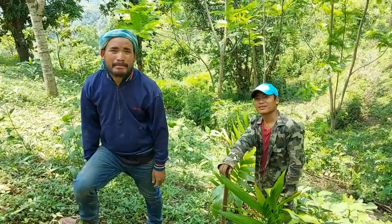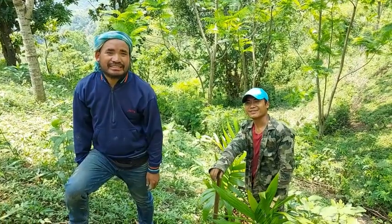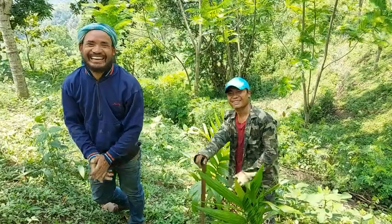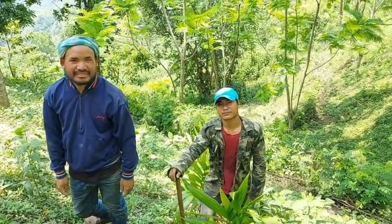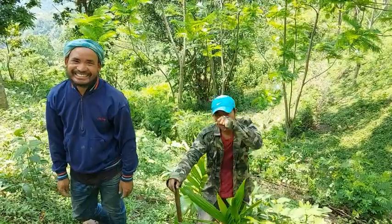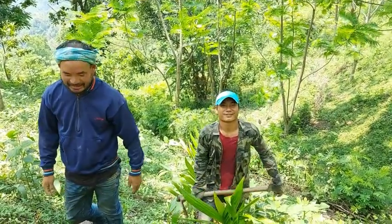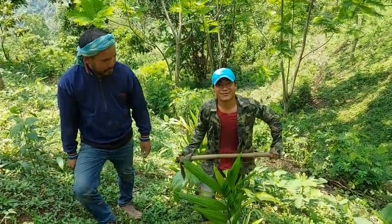This is Obedian and Pawning. Pawning has actually come back from Chennai. When did you come back? Two months back. And why did you come back? Because of lockdown. So no work there? No work there. So are you planning to go back to Chennai? No, no going back.